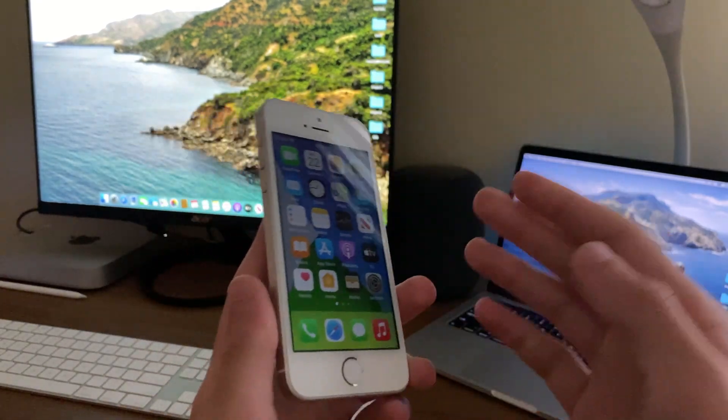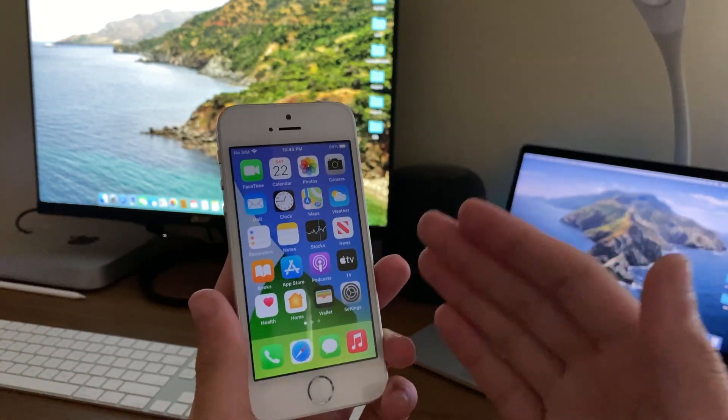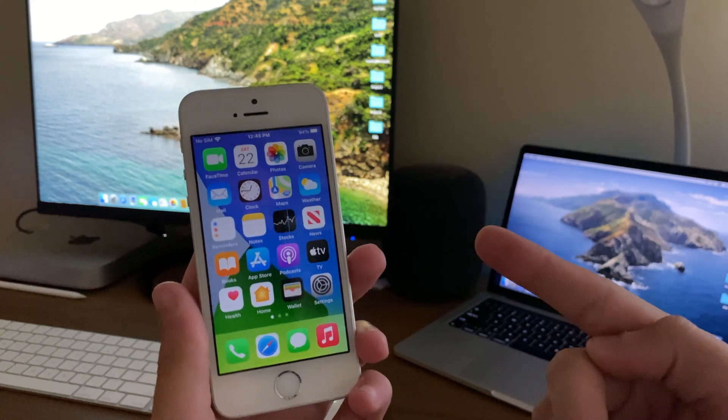Now as always before we get into the video, if you guys do happen to be new to the channel, definitely make sure to hit that subscribe button with notifications enabled to stay up to date with more content just like this. Now every subscriber truly does mean a lot, anyways let's get straight to the video.